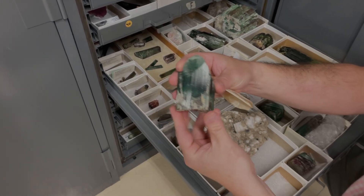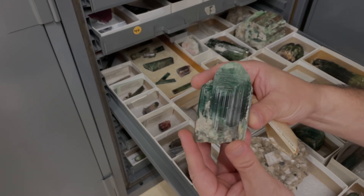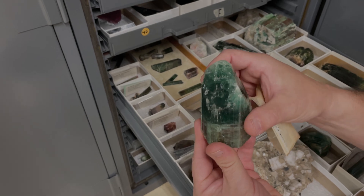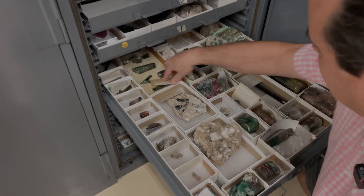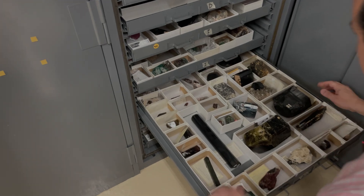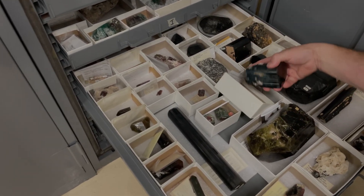Kevin shows another Newry piece, another watermelon tourmaline with the very noteworthy terminations that this quarry is locally famous for. Look at that color! And then there are some more beauties — this one is from Namibia.